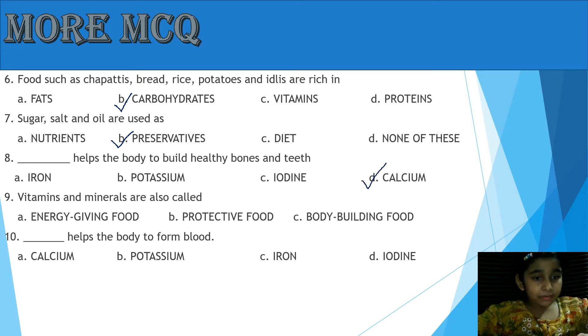Question 9: Vitamins and minerals are also called — A: Energy Giving Food, B: Protective Food, C: Body Building Food. Yes, the answer is B, Protective Food.